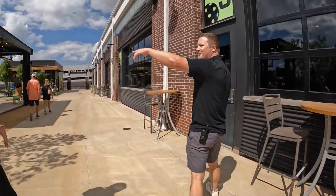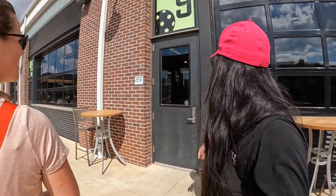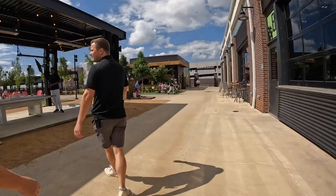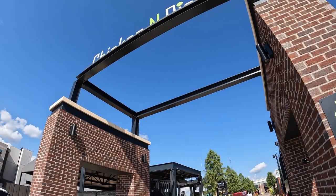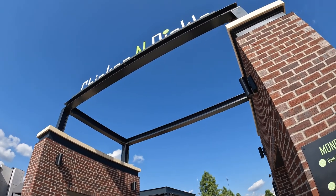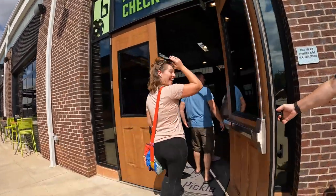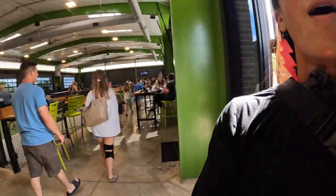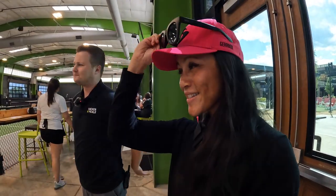All the windows in the restaurant — including the ones in the Be Amazing room — can slide open, so when the weather is perfect it's great to have the whole property open. There are three entrances to the property; the main entrance is the one most people come through, but regulars who know they're heading straight to the courts come through the side entrance. And inside — the air conditioning is amazing.